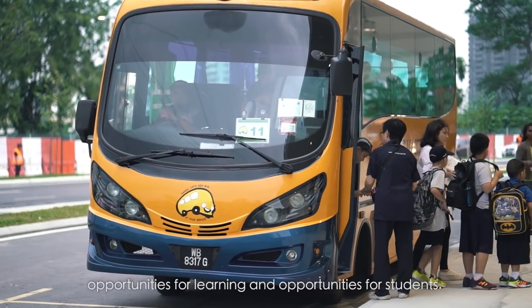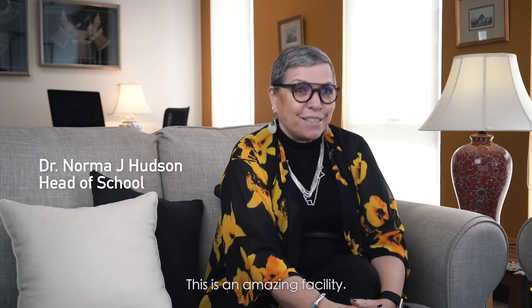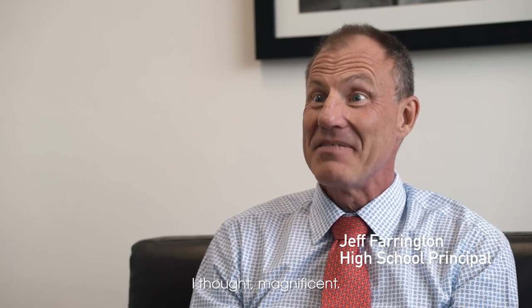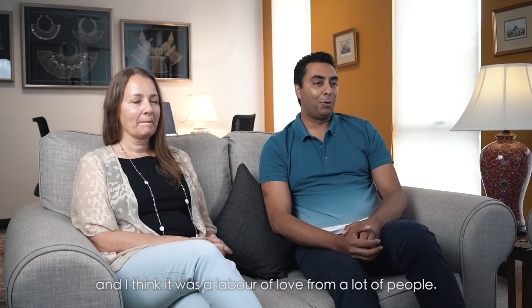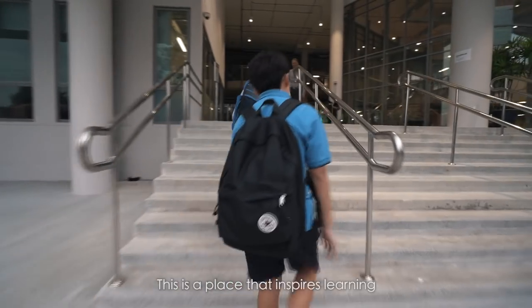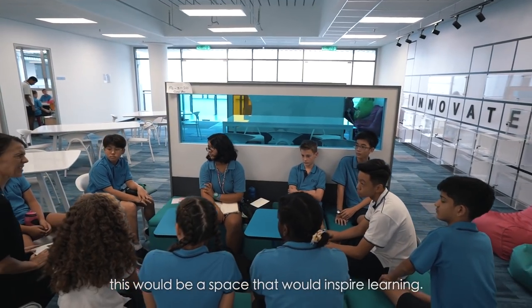The first word that came to my mind is opportunities for learning and opportunities for students. This is an amazing facility. The first time I came into the new campus I thought: magnificent. It was wow, and I think it's a label of love from a lot of people. This is a place that inspires learning, and every step of the way people made sure that this would be a space that would inspire learning.